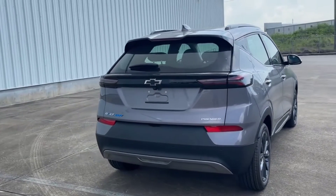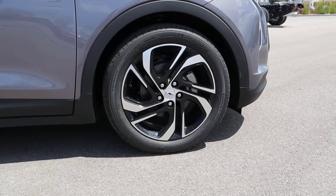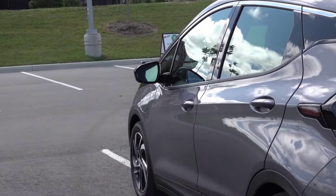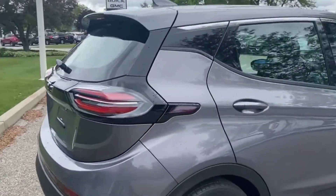General Motors, along with Tesla, has sold enough EVs that its products are no longer eligible for the federal tax credit, which still lowers the purchase price of EVs from Hyundai, Volkswagen, Ford, and other brands. So what to do when the government won't help lower prices?